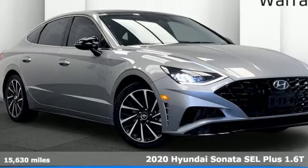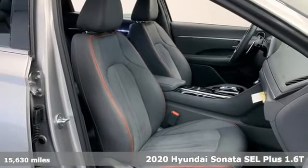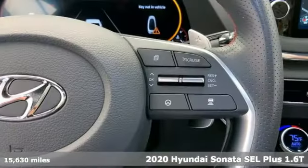Here's a 2020 Hyundai Sonata. With a feel as good as it looks, it's a midsize sedan on the outside and luxury car inside.